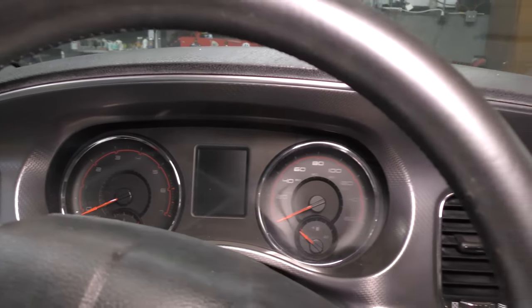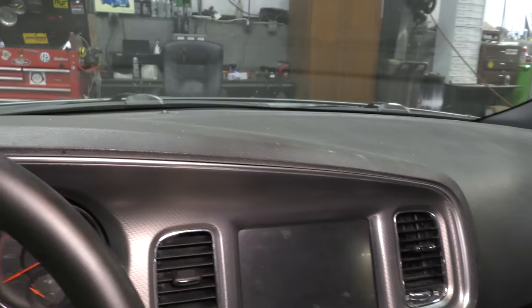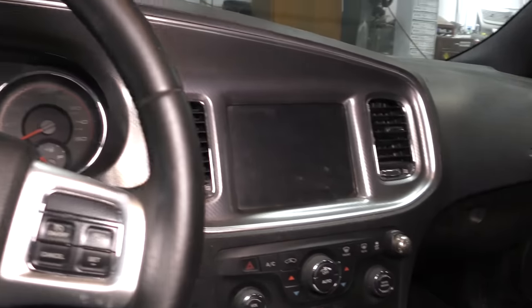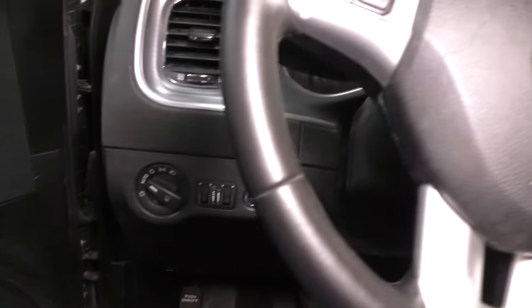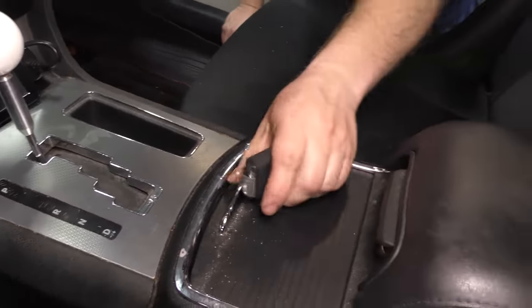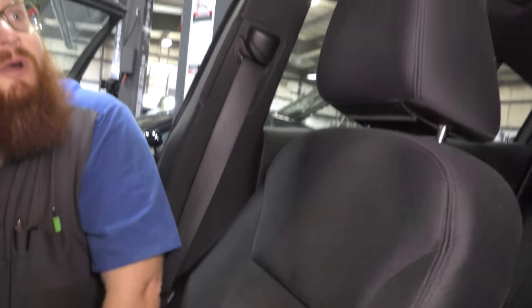This car has about 196,000 miles on it and it's doing really good for the age. These Hemi engines really are pretty good. The dash is not cracked — a little dusty but not too bad. It's got the typical simple Chrysler or Dodge dash. Not a whole bunch of fancy features — very simplistic. It's got an RT shifter that looks kind of like a manual shift, a center console, cup holder. Seats are cloth and in good shape for the miles. Headliner is good — not drooping. Back seats are also in pretty decent shape.